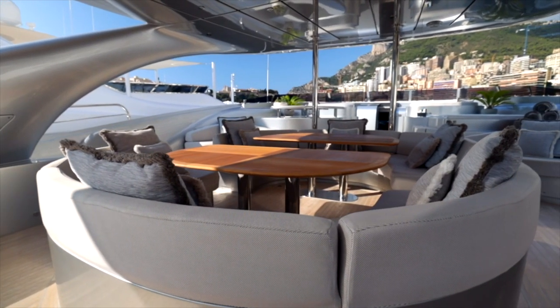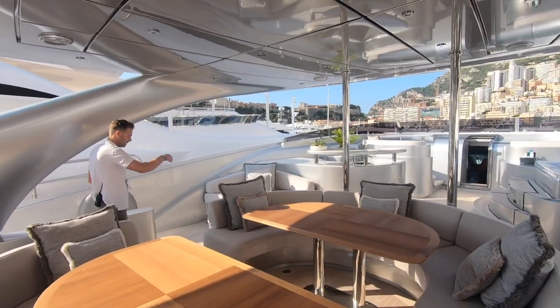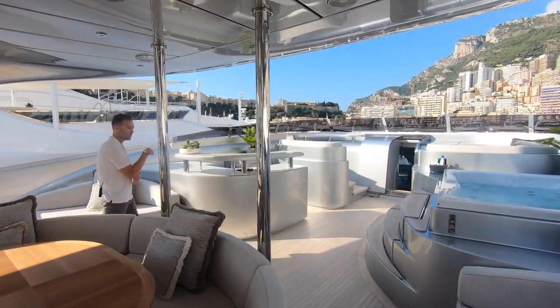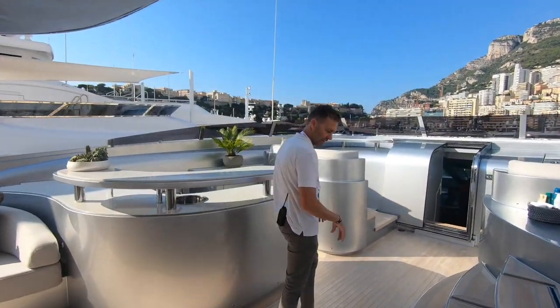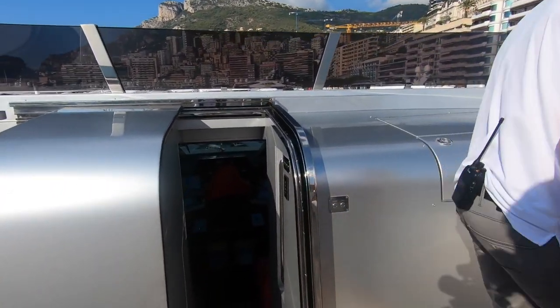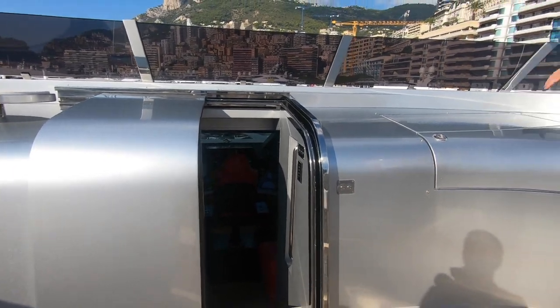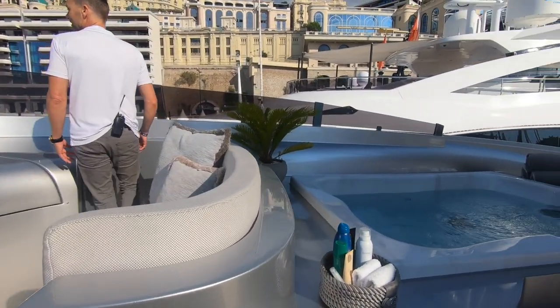So this deck is called the flybridge sundeck, and you can actually pilot the vessel from here. When I'm parking the boat coming in and leaving ports, I always drive from here because I have a bit more visual sensation. Down there you're pretty closed off — that's the actual bridge, and this is just a pilot station.